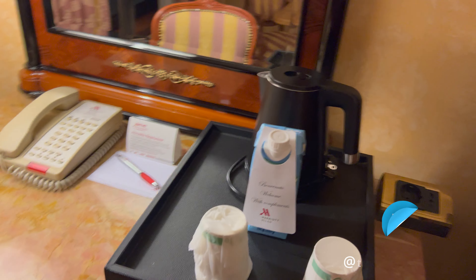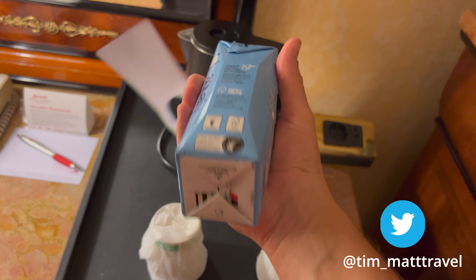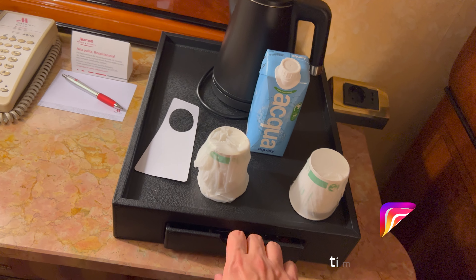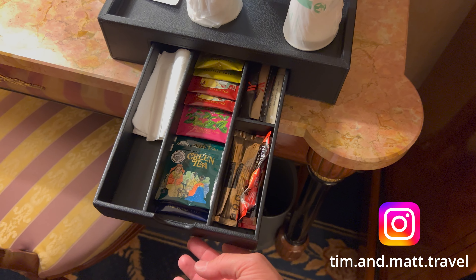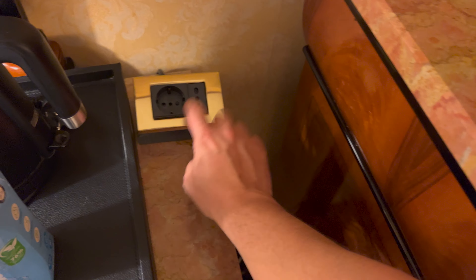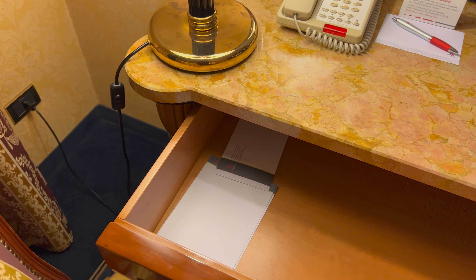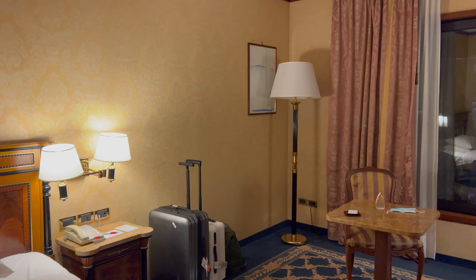There's a complimentary carton of water. I'm sure the tap water here is absolutely fine to drink. And a selection of teas and instant coffee. There's one power socket — that's the only one I've seen. Staff were really friendly at check-in and gave us a recommendation for a place to eat for dinner. We're going to walk there — it's a seven-minute walk, apparently.